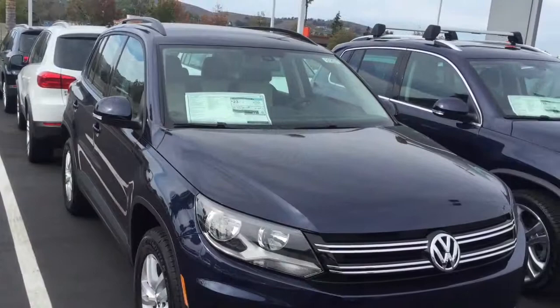Hi Chris, this is Mike over at Capistrano Volkswagen. Let me take a moment to introduce myself and give you a quick look at a couple of the Tiguans that we have here in our inventory.